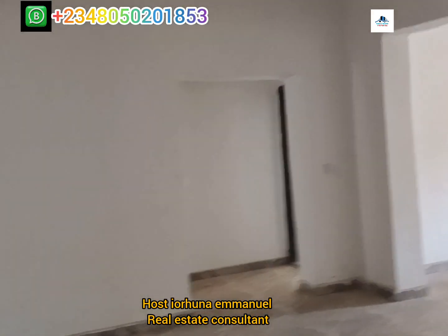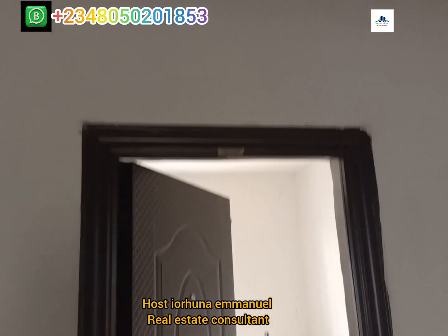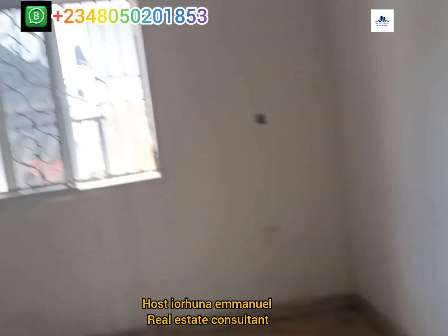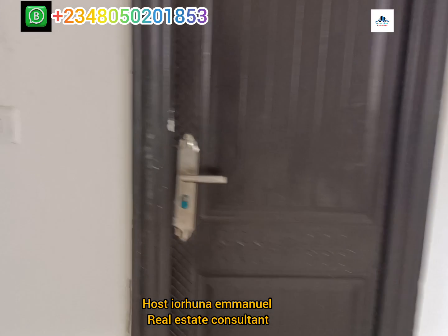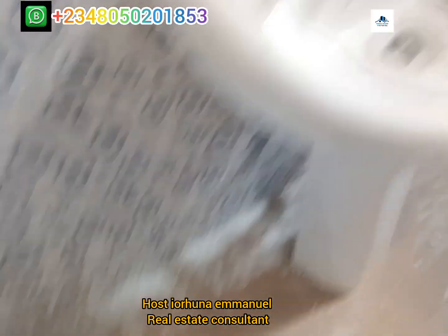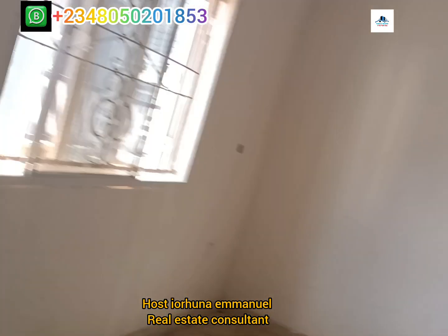Let's check the three rooms. This is the first room — en suite, comes with toilet and bath, and comes with wardrobe. This is the toilet and bath. Quality of our finishing.